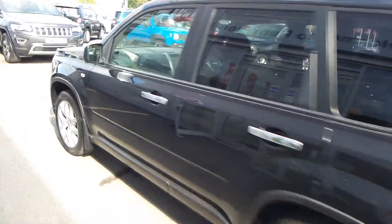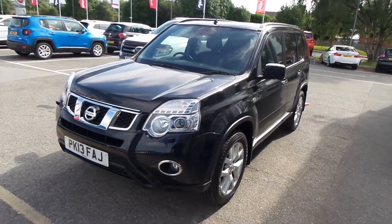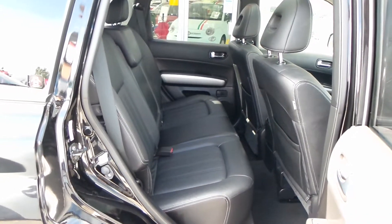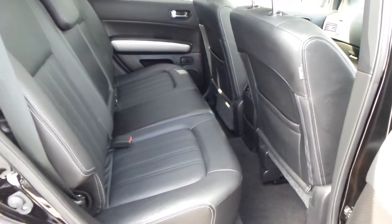The car is in fantastic condition, definitely worth coming down to have a look at it, maybe have a test drive. As you can see, the car has black leather seats with loads of leg room in the back as well.